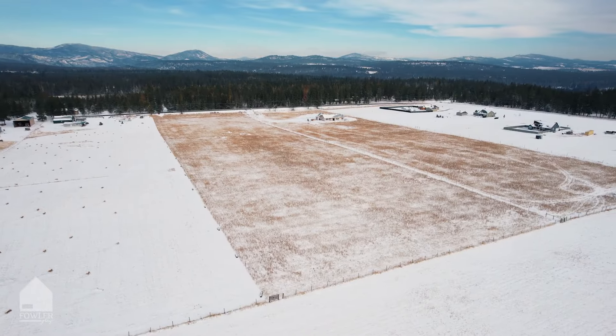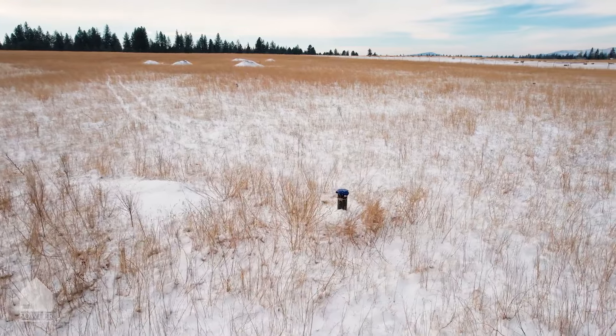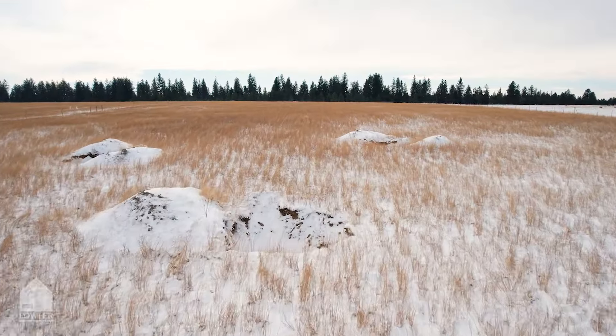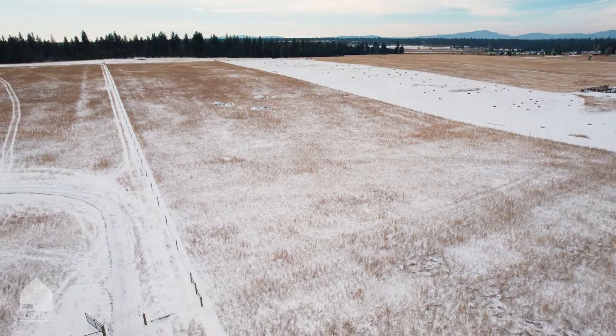This nearly 10 acre piece of land is stunning. Come create your homestead with a well already installed, perk holes already dug and approved. This piece is ready for you to start pulling permits and building your dream home.